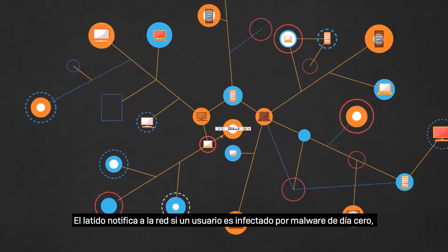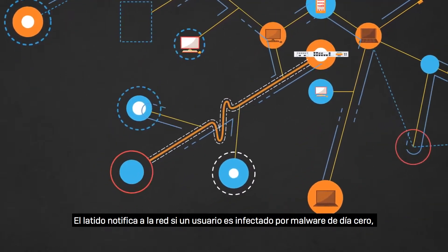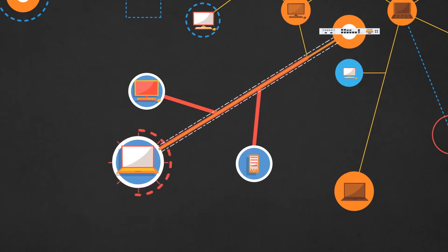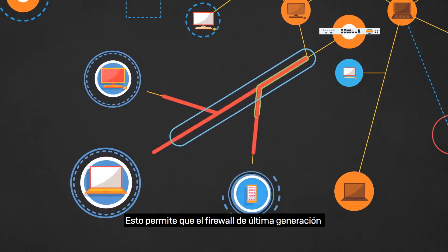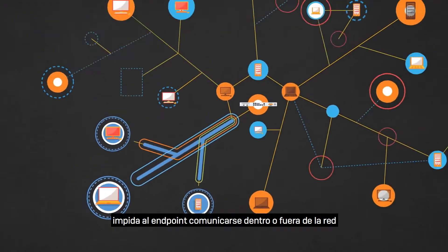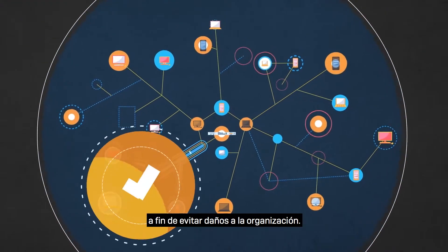The heartbeat notifies the network if a user becomes infected with zero-day malware that the next-gen firewall detects. This enables the next-gen firewall to prevent the endpoint from communicating inside or outside the network to help prevent harm to the organization.